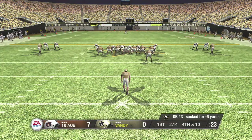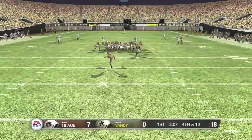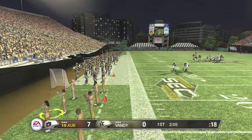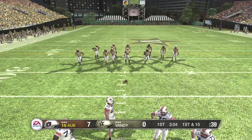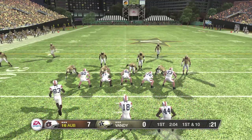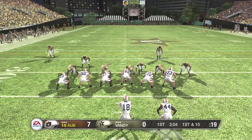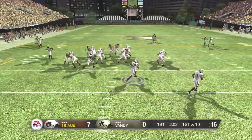Fourth down — looks like they're going to punt it away here. He punts it. Pretty good drive last time out for this offense. It did a very good job of moving the ball forward. This defense had no answer for the offense, and in particular it was the passing game. This quarterback was really hot on that last drive.